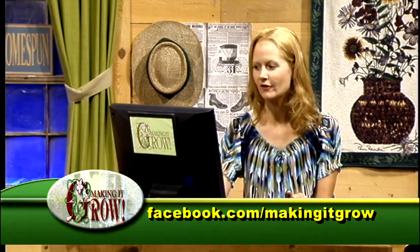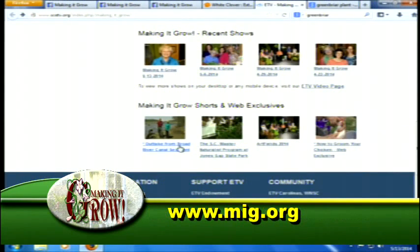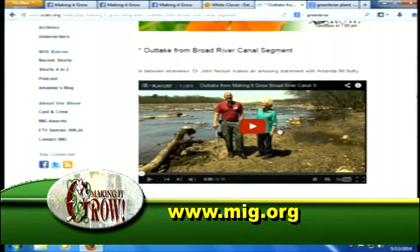Teresa reports wonderful aromas from the side counter sparking lots of interest in the chat room, especially around the shrimp and grits. She encourages viewers to visit the Making It Grow website for recent episodes, shorts, and web exclusives. This week there's an outtake from the featured segment at the Broad River Canal — bloopers with Dr. Nelson and Amanda that are sure to leave viewers laughing. Amanda adds that since she was Dr. John's student, he doesn't treat her as a TV star but as a kid trying to make a good grade in his class.